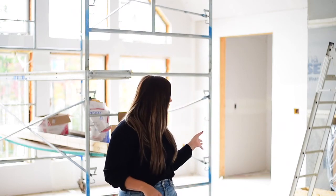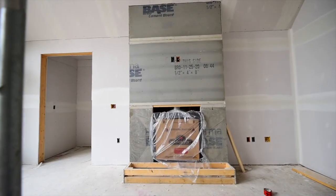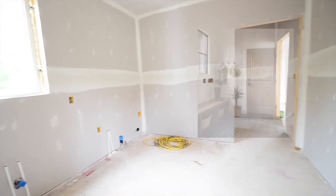These windows are finally in. Ben has the fireplace framed up — I say "we" as if I did anything, I did not.